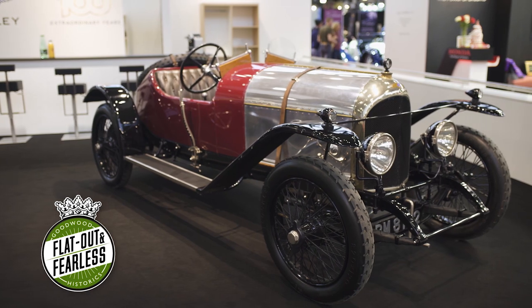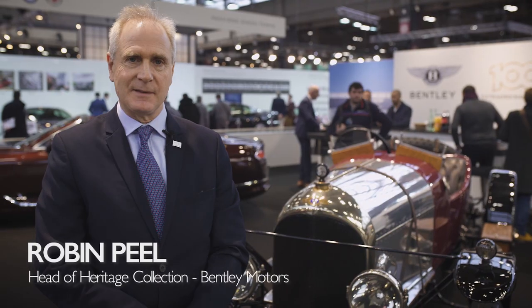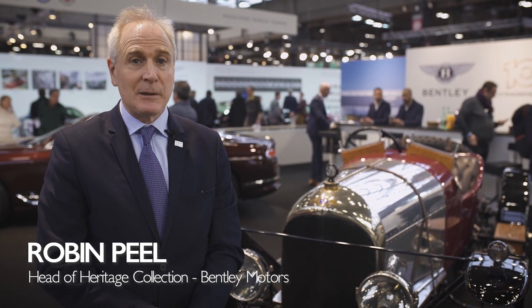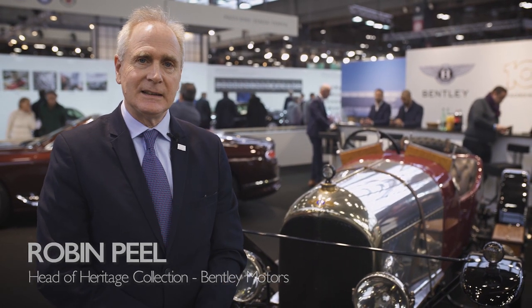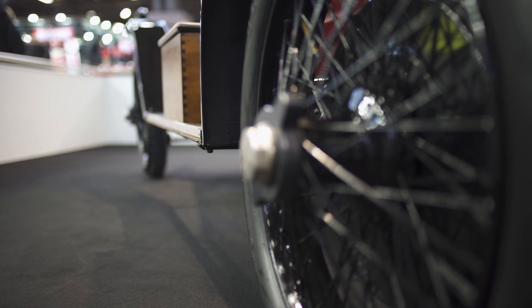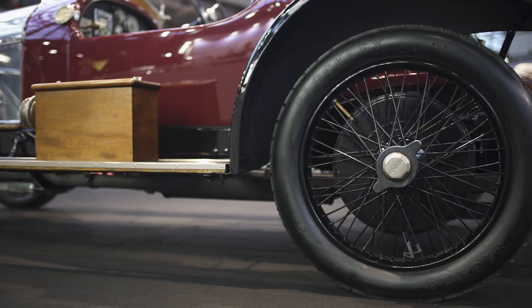The car you see behind is called EXP2. It's the oldest surviving Bentley, built in 1919 and rebooted in 1921. A very special car for us — clearly it's the oldest surviving Bentley — and true to our DNA, it has a lot of innovation in the car.